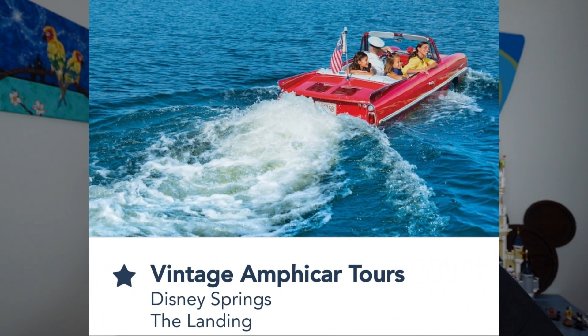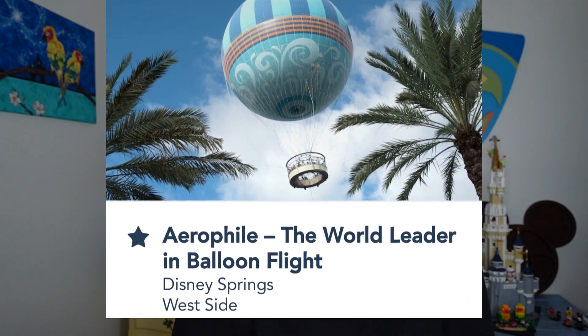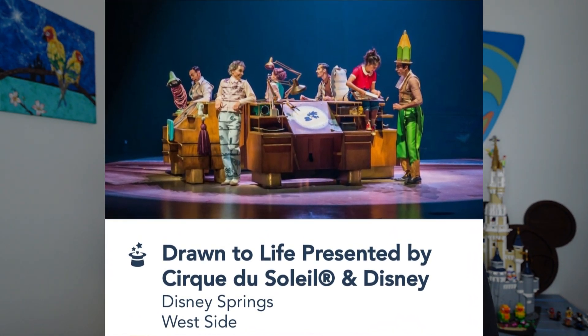Splitsville Luxury Lanes offers bowling combined with dining — you can eat while you bowl. There are also water taxi tours called Amphicars, which look like a car on land and then drive directly into the water, cruising around Disney Springs. It's like being on a pontoon boat in a car — absolutely amazing. There's even a hot air balloon ride at Disney Springs if you've ever wanted to try one.